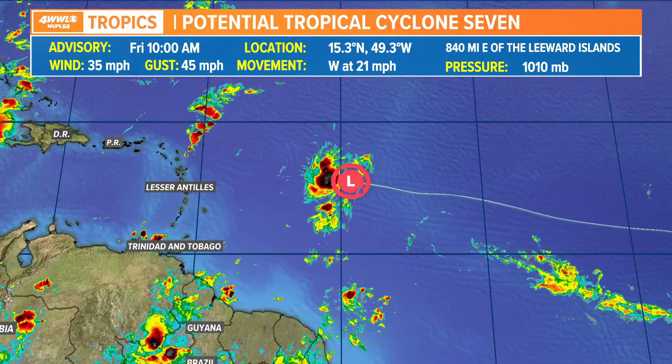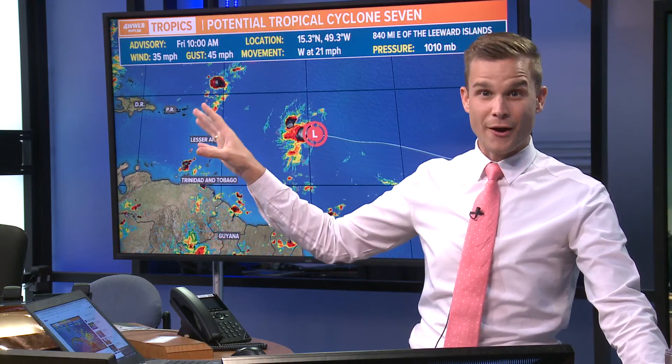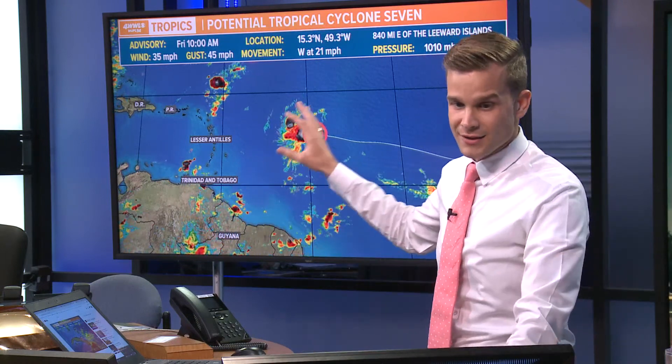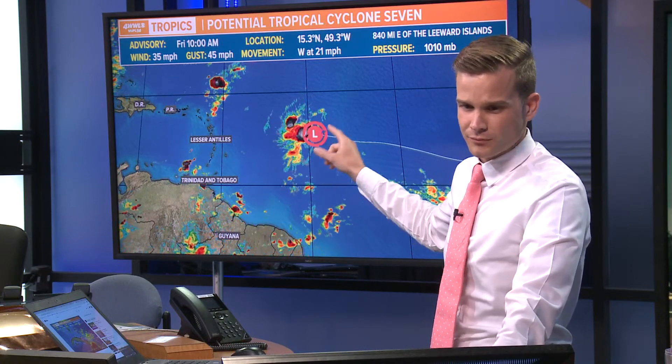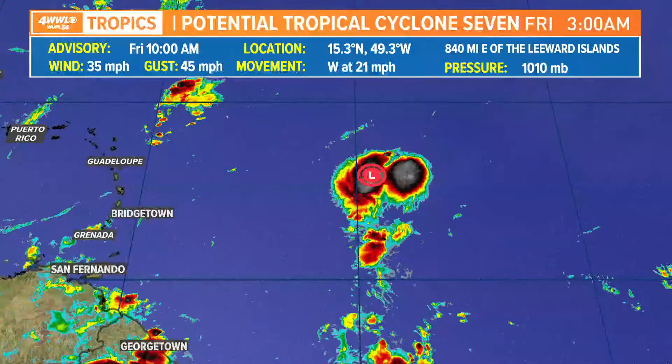That's the latest on Fred as it makes its way towards Florida. We've got a new area we're watching — simply a disturbance we're calling Potential Tropical Cyclone 7. The reason they call it this is because it's going to be impacting the islands here pretty soon, and it raises awareness that there is a potential cyclone incoming — it's just not quite there yet. Just think of it as a disturbance that's going to more than likely turn into either a depression or a tropical storm. It is looking pretty healthy this afternoon, and there's a pretty good shot it becomes a depression later today and then eventually Tropical Storm Grace.